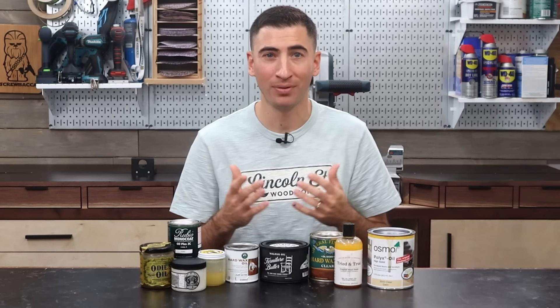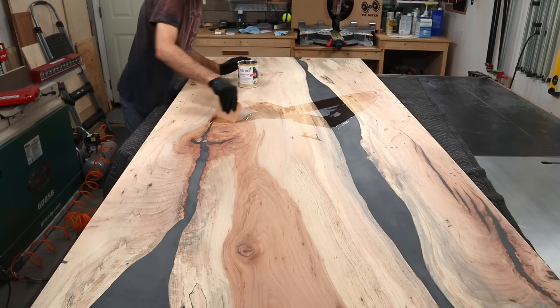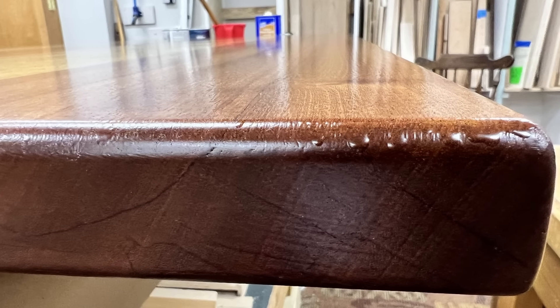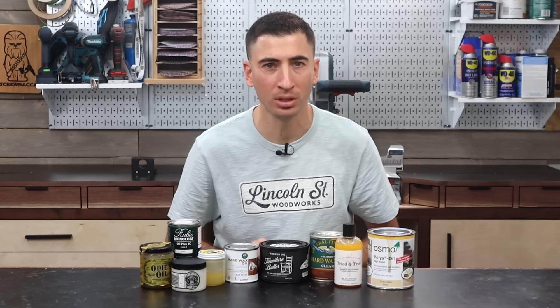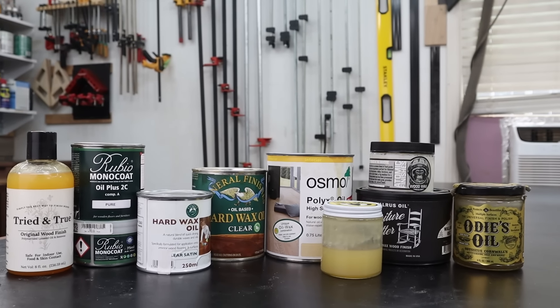And if that's not enough, it's essentially idiot-proof — you can get a perfect finish in a dusty garage every time, unlike traditional finishes like poly and lacquer. And when you're filming a video, or you're a weekend warrior, it's all about the path of least resistance, which is why most roads lead back to hard wax oils.